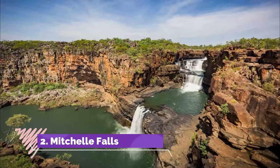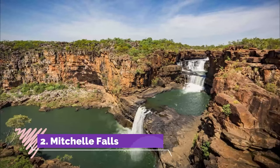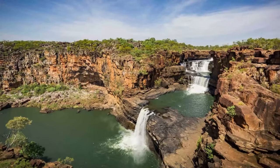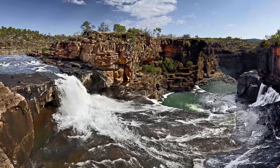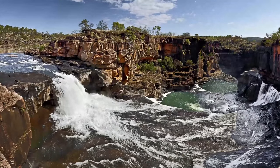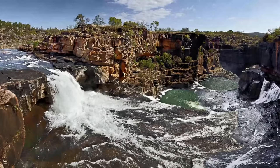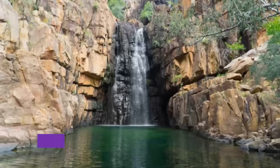Number two: Mitchell Falls. Located in a remote red rock wilderness in the Kimberley region of Western Australia, this waterfall is multi-tiered with vibrant red cliffs framing its plunge along the Mitchell River. Its location in the remote outback makes it difficult to reach, but if you were to visit it you will surely marvel at its beauty.